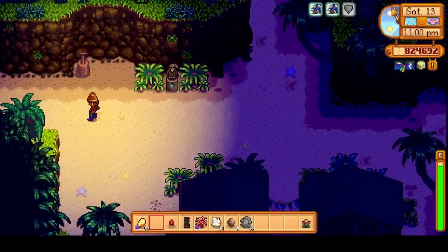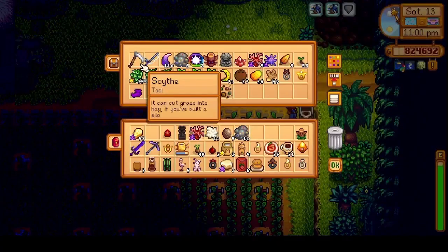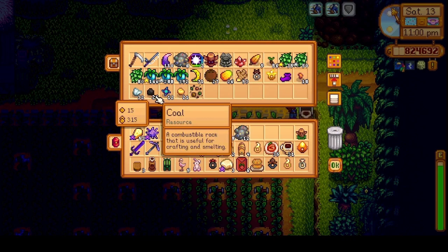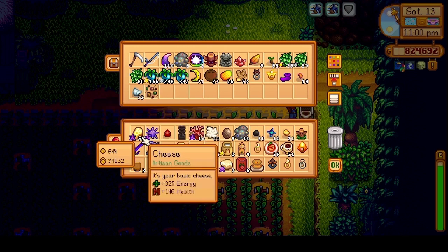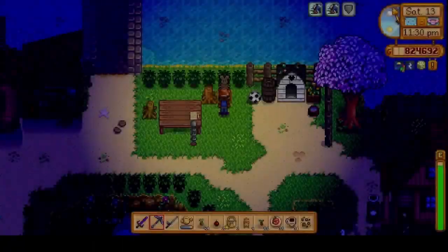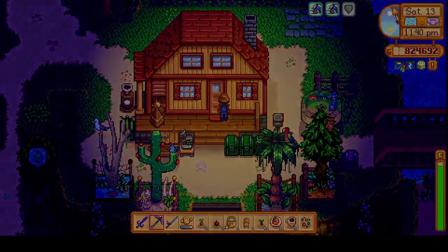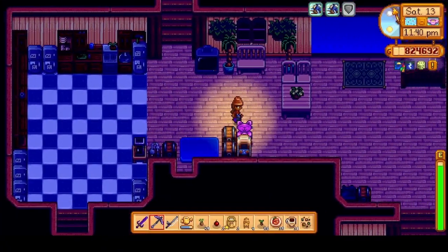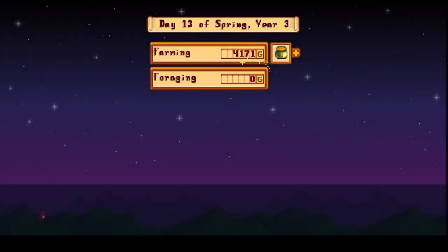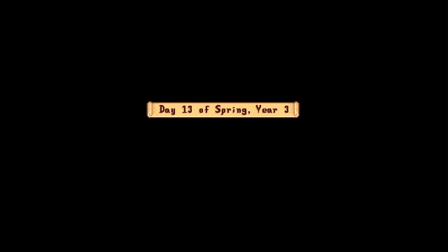Then it was back to the farm and we headed over to Ginger Island — just wanted to collect a few things from the autograbber, then back to the mainland. We had an early night, and that day we made 10,000 G in cheese.